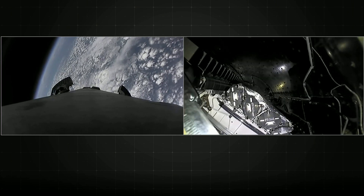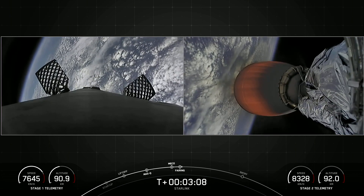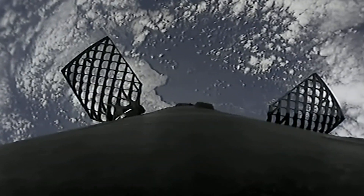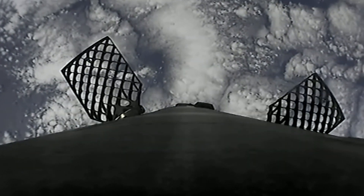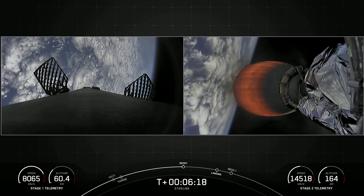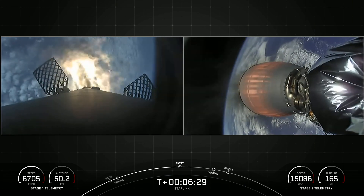Fairing separation confirmed. We can see that the fairing halves have separated, exposing our Starlink satellites to the vacuum of space. On the left-hand side of your screen, you can see those grid fins deploying on the first stage. Stage one entry burn startup — the first stage has begun its entry burn.